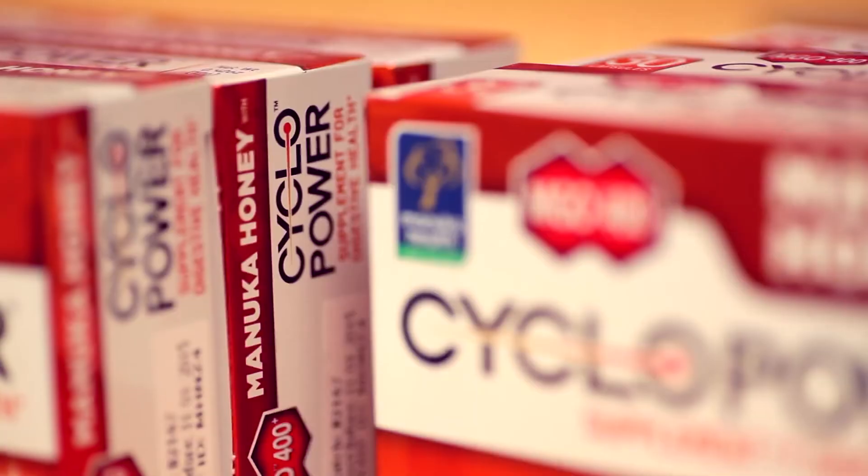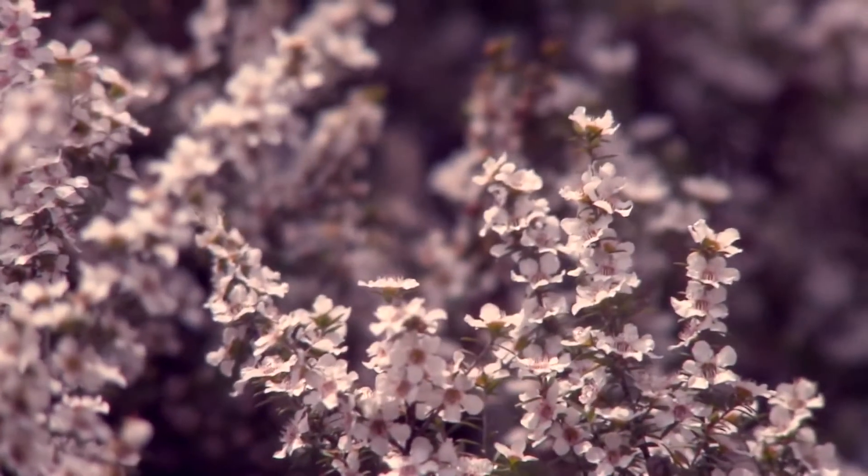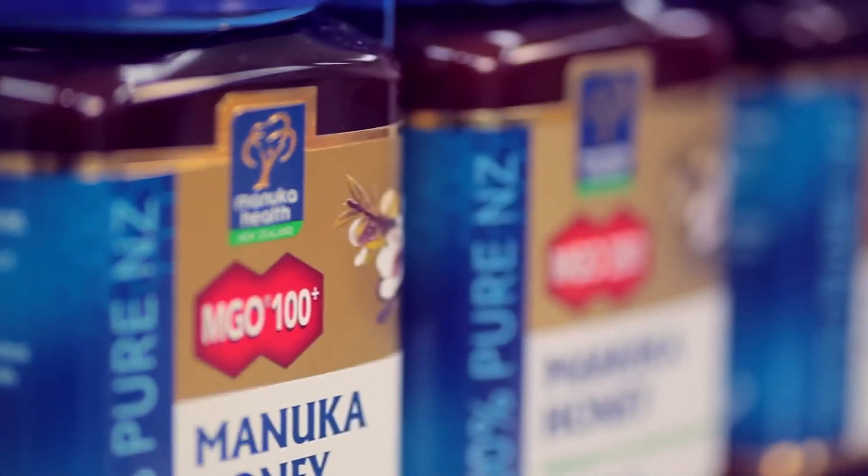MGO Manuka honey and honey-based health supplements are sourced from pristine, ancient, native Manuka forests. Manuka Health is the first company in the world to use the methylglyoxal rating system, giving you absolute assurance as to the potency of the special healing compound in MGO Manuka honey. Look for the MGO Manuka honey to guarantee that you're buying a genuine product.